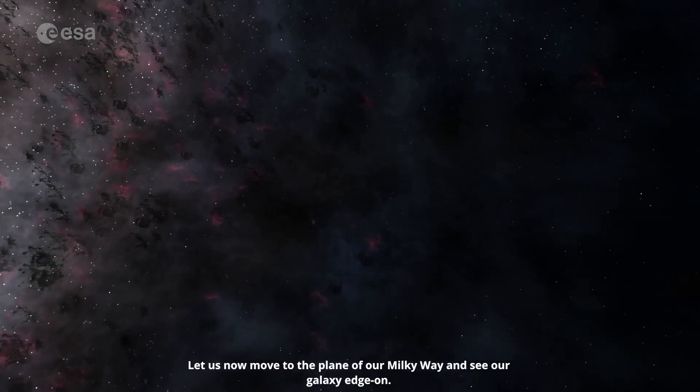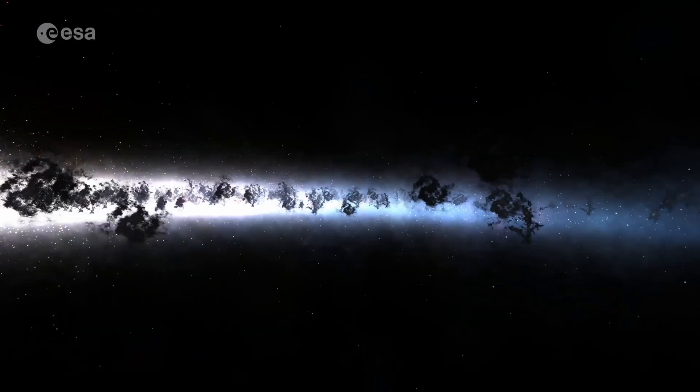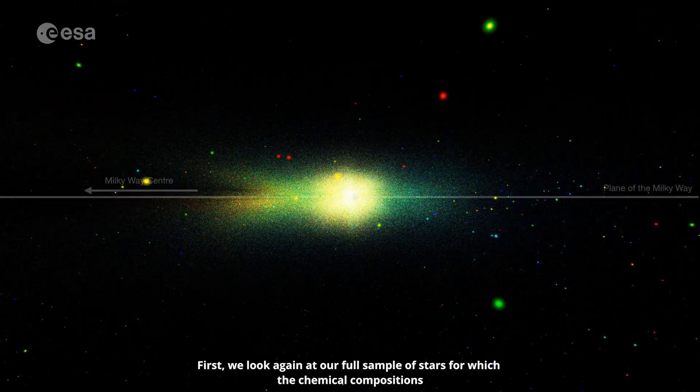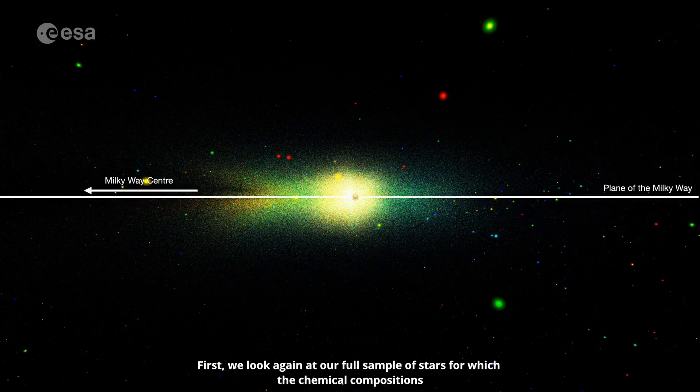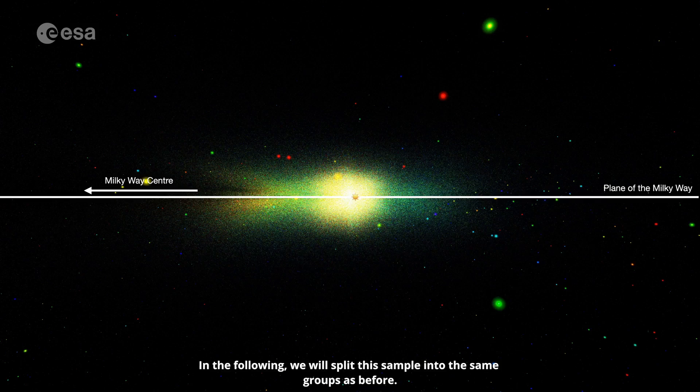Let us now move to the plane of our Milky Way and see our galaxy edge on. First, we look again at our full sample of stars for which the chemical compositions could be determined by Gaia Data Release 3. In the following, we will split this sample into the same groups as before.